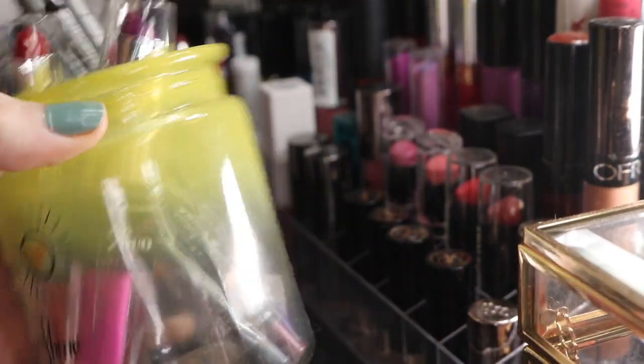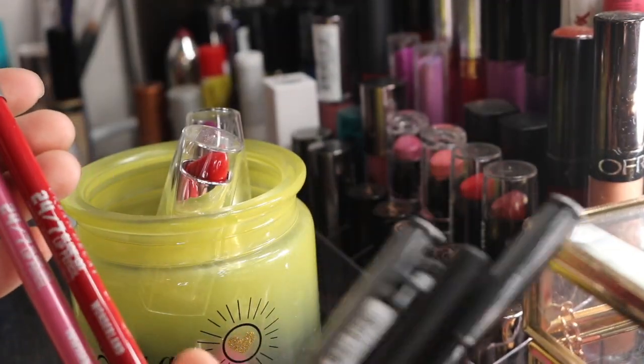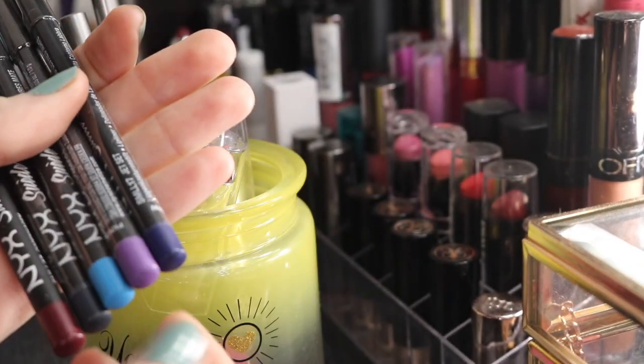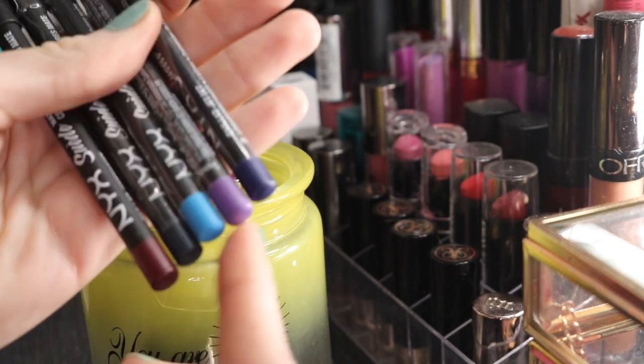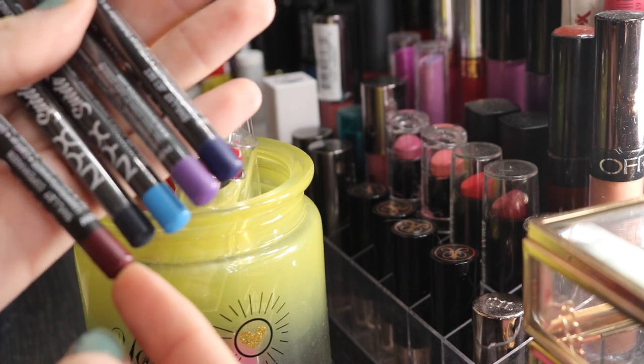I keep my lip liners in this little thing that I got from the dollar store. These Urban Decay ones I'm going to keep. This is in the shade Obsessed and Wonderland. Then the rest are from NYX Suede Matte Lip Liners. I have a navy blue, purple, blue, I think this is a gray.